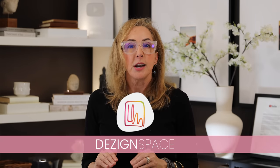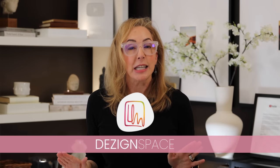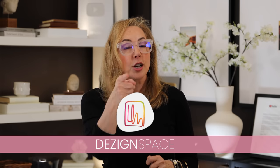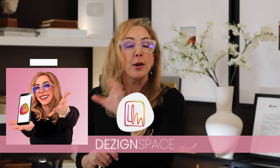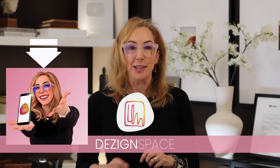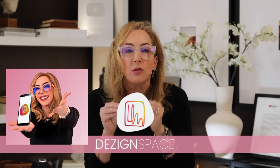If you wanna get more design answers about your specific home, then you absolutely have to check out Design Space — it's my site that's not like anything else in the world, and we've just introduced a new app, so it's literally like having me in your pocket. Be sure to check out this playlist I've created just for this video — it's all about how to create that zen bedroom you need in your life. I'll see you soon.